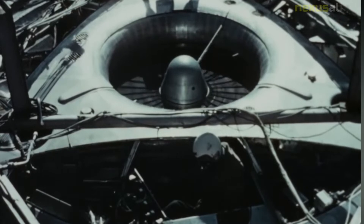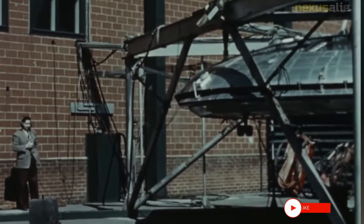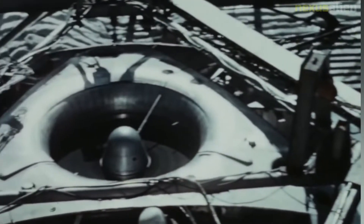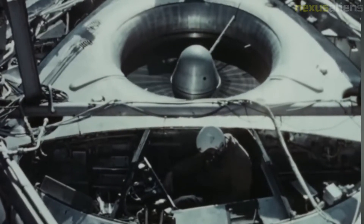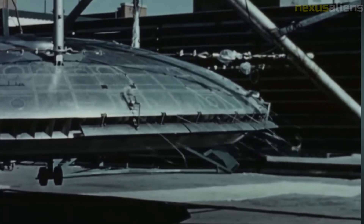The Avrocar was the ultimate result of a series of blue-skies research projects by designer Jack Frost, who had joined Avro Canada in June 1947 after working for several British firms. At Avro Canada he had worked on the Avro CF-100 before creating a research team known as the Special Projects Group. At times the SPG also operated out of the experimental hangar, where it shared space with other esoteric Avro project teams.